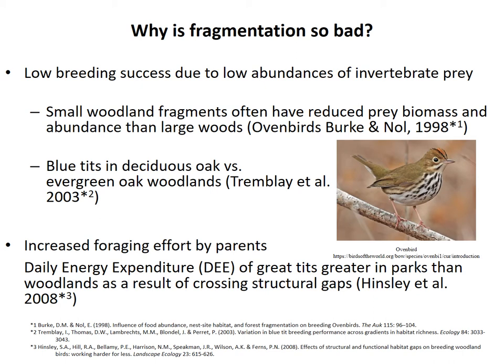Both blue tits and great tits attempt to coincide nestling feeding with the peak abundance in deciduous oak, which is often 10 times higher than in evergreen. The researchers manipulated brood size and showed that in the deciduous habitat with abundant caterpillars, birds could successfully raise a brood with three extra nestlings added with no effect on chick weights. But in the evergreen habitat, chick weight and fledging success were significantly worse with extra chicks due to low caterpillar abundance. Even without brood manipulation, clutch sizes were lower in the evergreen habitat, and they fledged 11% fewer nestlings than in the deciduous oak woodland.